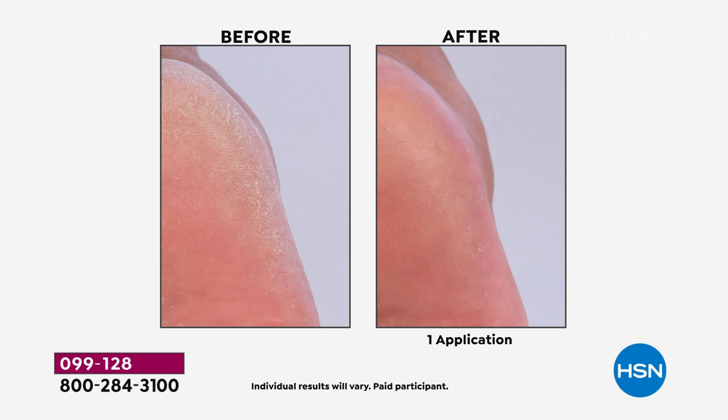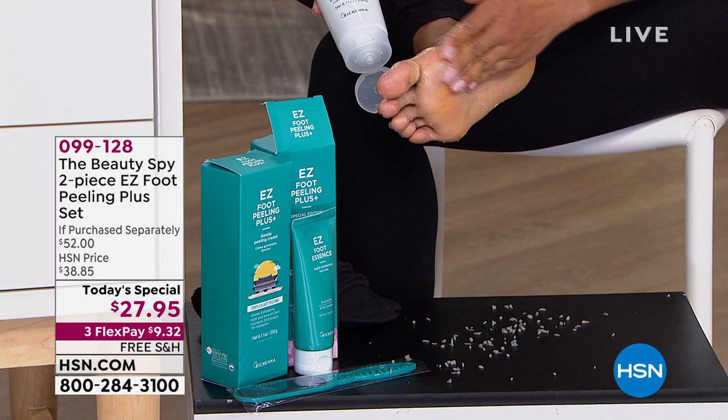It has this beautiful light, kind of invigorating, almost cooling effect on your feet. It feels so good. And it's something you do in the privacy of your own home.